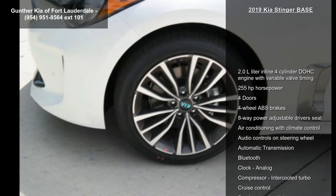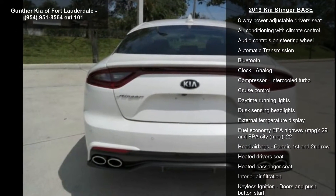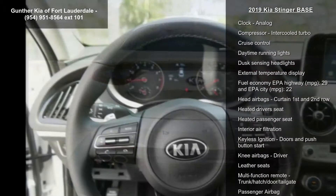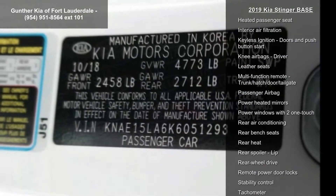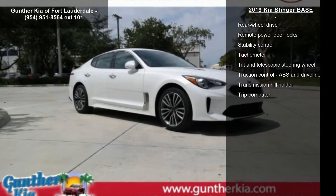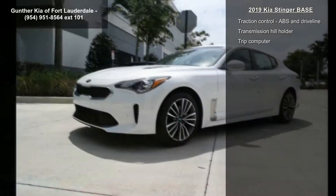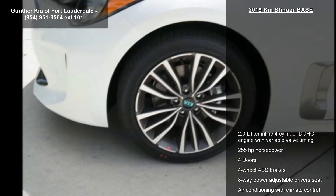This vehicle's top features include a 2.0L in-line 4-cylinder DOHC engine with variable valve timing, 255 horsepower, 4 doors, 4-wheel ABS brakes, 8-way power adjustable driver's seat, air conditioning with climate control, audio controls on steering wheel, automatic transmission, and Bluetooth.